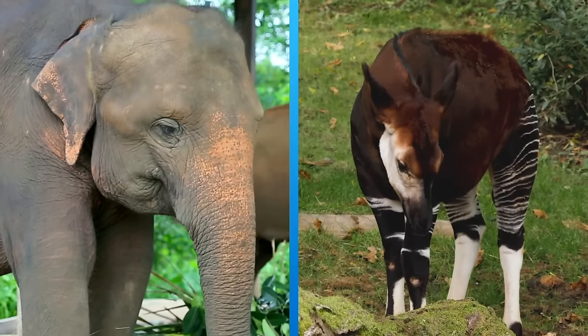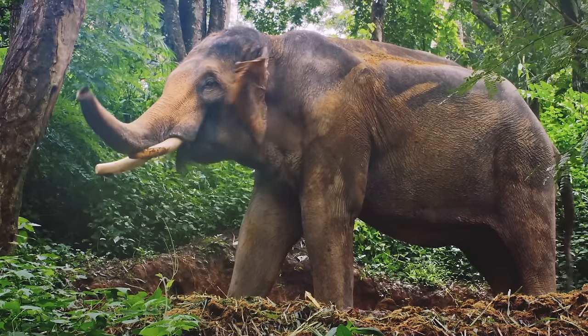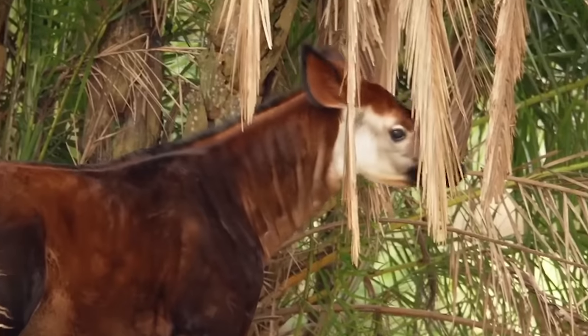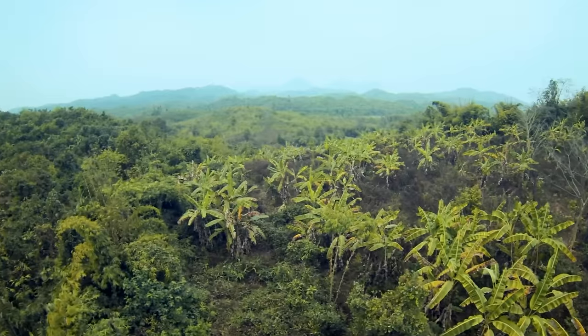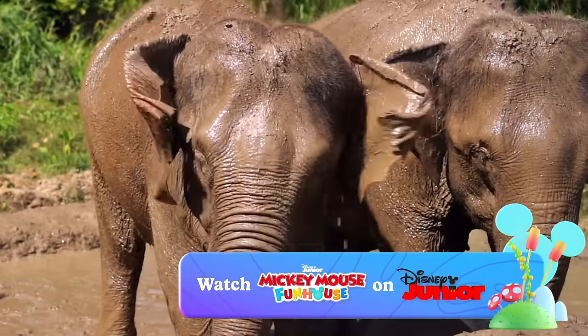Today, we saw an Asian elephant and an okapi. If you love trumpeting trunks or hide and seek, then forests are a perfect home. See you next time! Bye!